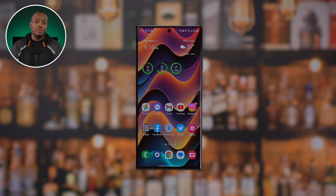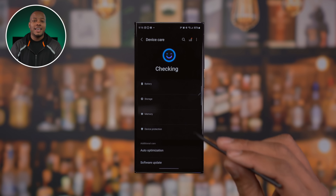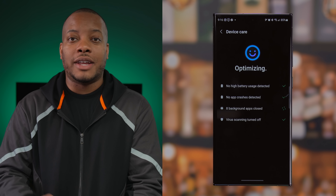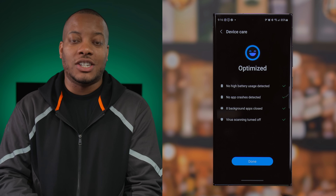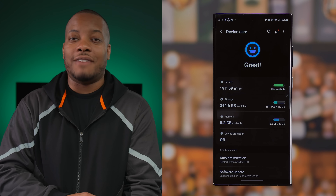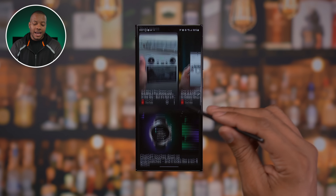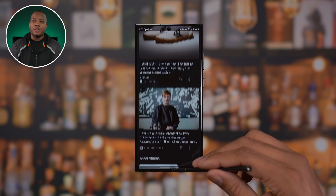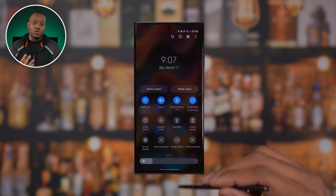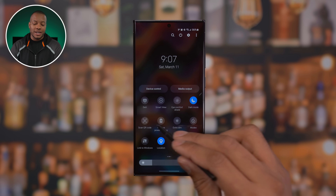Even if you're not gaming, this phone performs very well because you have the Snapdragon 8 Gen 2 chipset inside. New this year is that Samsung doesn't have an Exynos version, so no matter where you buy this phone in the world it will come with the Snapdragon 8 Gen 2. This chipset rocks — I didn't have any stutter or lag when using One UI 5.1 on top of Android 13. This phone will also get five years of security updates and four years of Android updates.